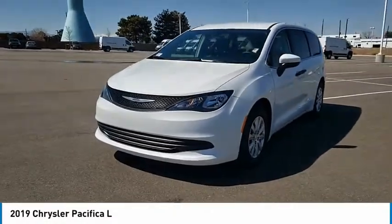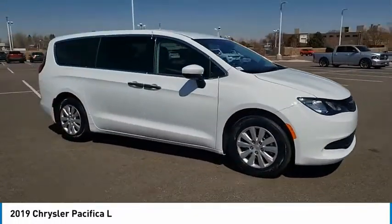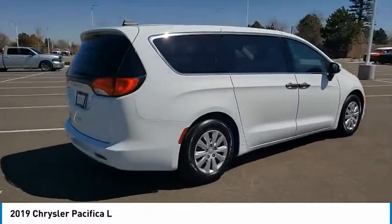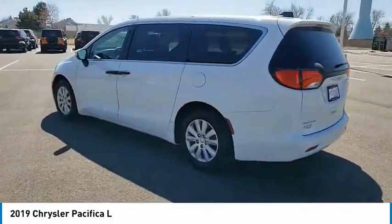Stop by and take a look at the 2019 Pacifica. The Pacifica crossover features the driving attributes of a sedan and the utility and space of a minivan or SUV. The Pacifica has top-notch safety scores, an upscale interior, and a spacious cabin that leaves room for your family to grow.